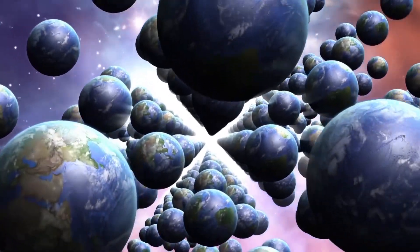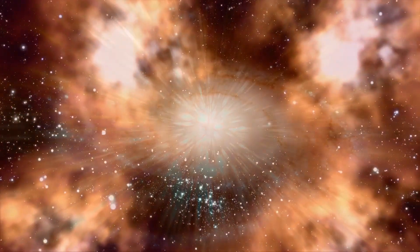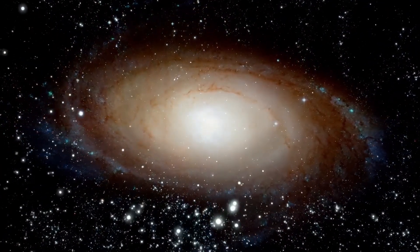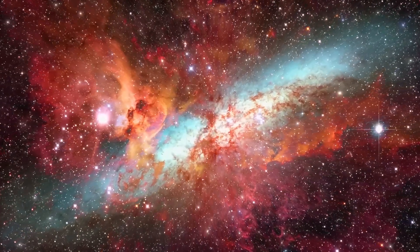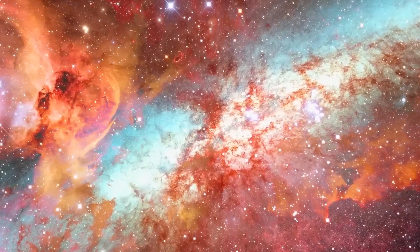Furthermore, this idea relates to the concept of the multiverse, which postulates the existence of multiple universes, each with its own physical laws, constants, and conditions. These universes could coexist alongside our own, offering a wide variety of diverse realities. The hypothesis that black holes serve as cosmic gateways connecting different regions of the multiverse, or even with other galaxies, is based on the extraordinary gravitational force effects exerted by black holes, which can significantly bend and warp space-time.